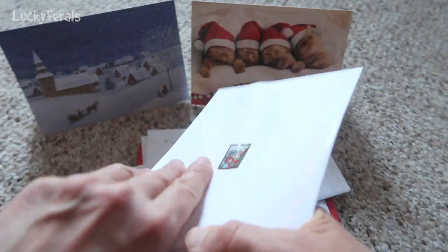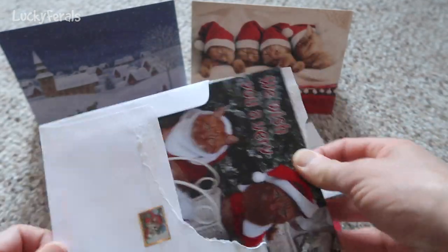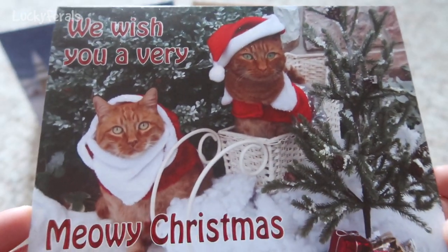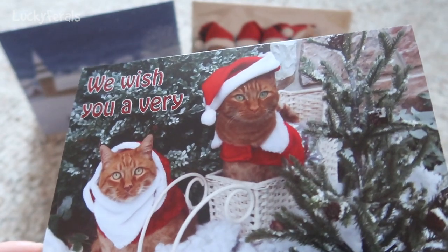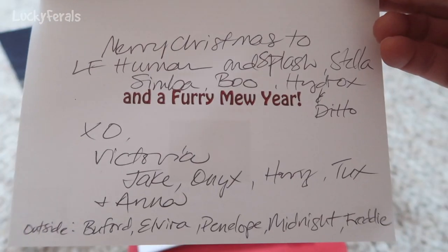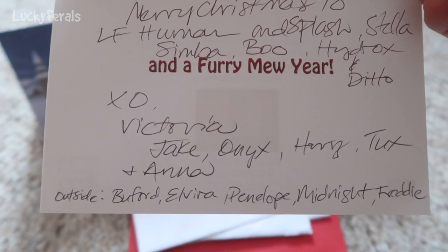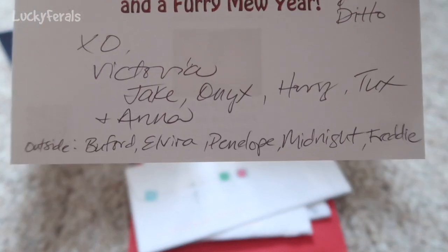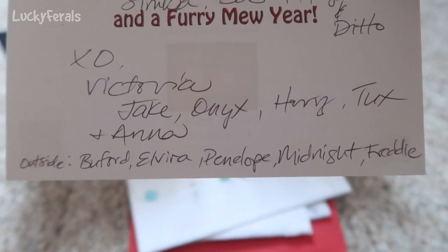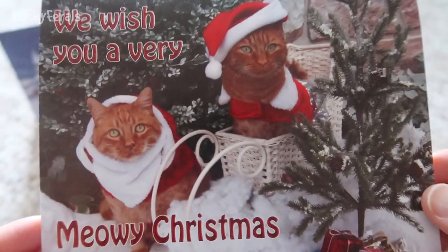Let's open another card. This says, 'We wish you a very meowy Christmas' — look how cute they're dressed up for Christmas. Isn't that a fun card? It says, 'Merry Christmas to LF Human and Splash, Stella, Simba, Boo, Hydrox, and Ditto. In a furry mew year. Hugs and kisses from Victoria, Jake, Onyx, Harry, Tux, and Anna. Outside: Buford, Elvira, Penelope, Midnight, and Freddy.' Wow, that's a lot of cats! Thank you guys so much for this cute card.